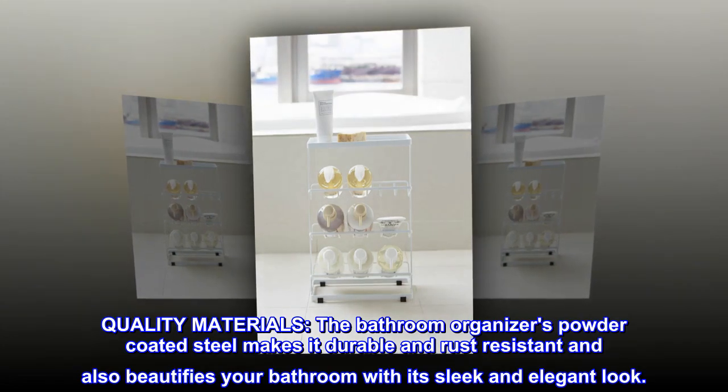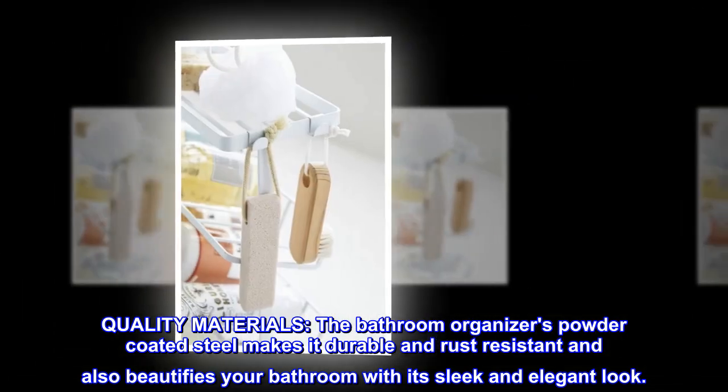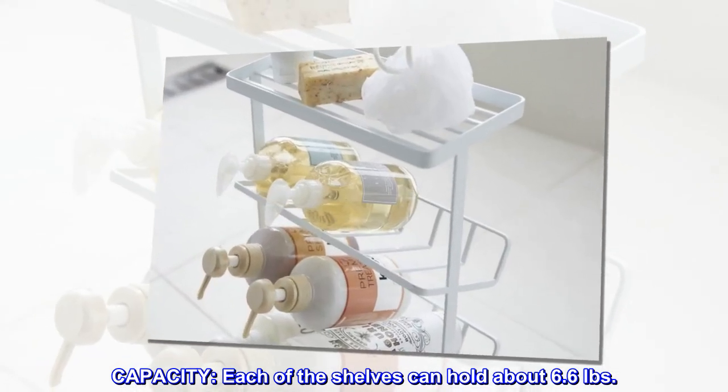Quality materials. The bathroom organizer's powder-coated steel makes it durable and rust-resistant, and also beautifies your bathroom with its sleek and elegant look. Capacity: each of the shelves can hold about 6.6 pounds.